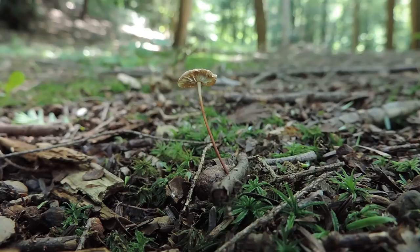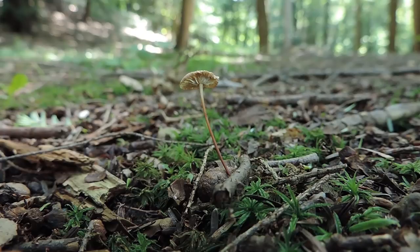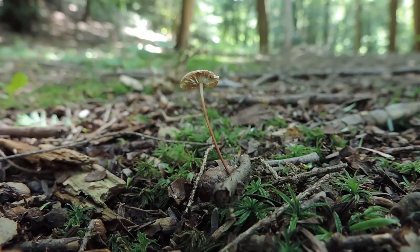If you have an older field guide or older websites, you might see this referred to as Marasmius scorodonius, but its newest Latin name is Mycetinus scorodonius. All species in that genus, Mycetinus, are saprophytic, meaning they typically grow on plant material and help to break it down. These are typically small to medium-sized mushrooms.